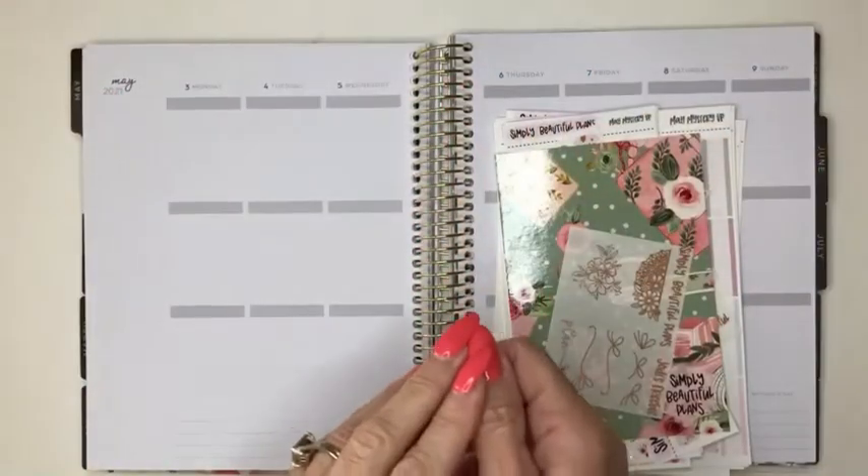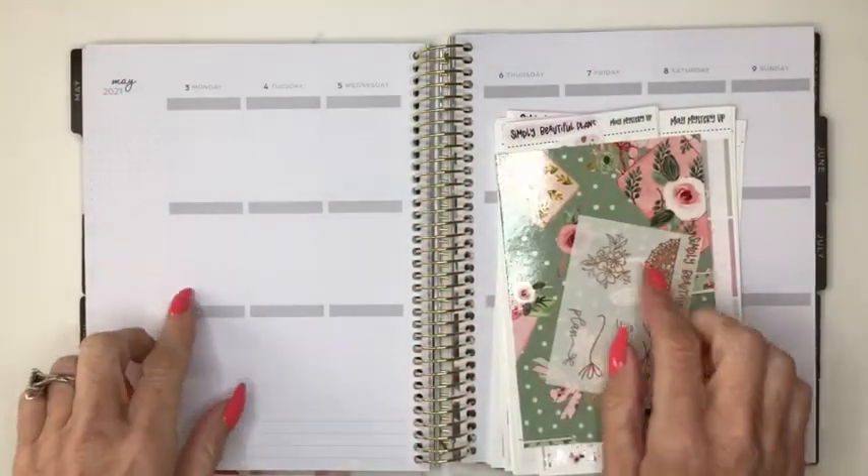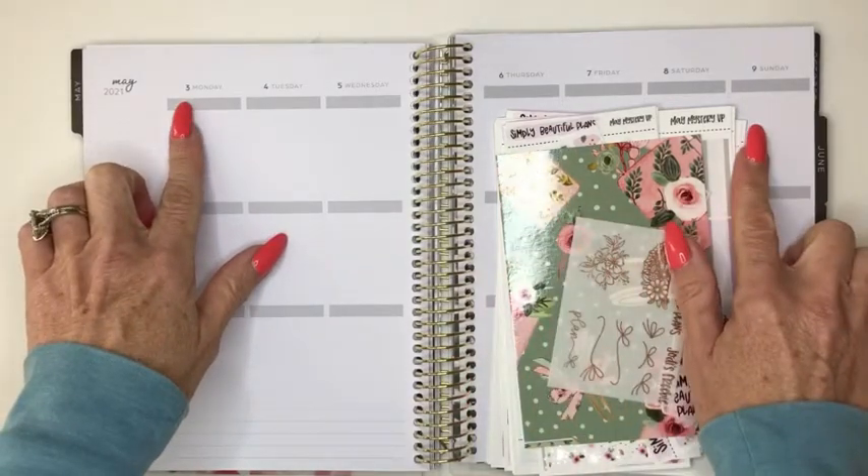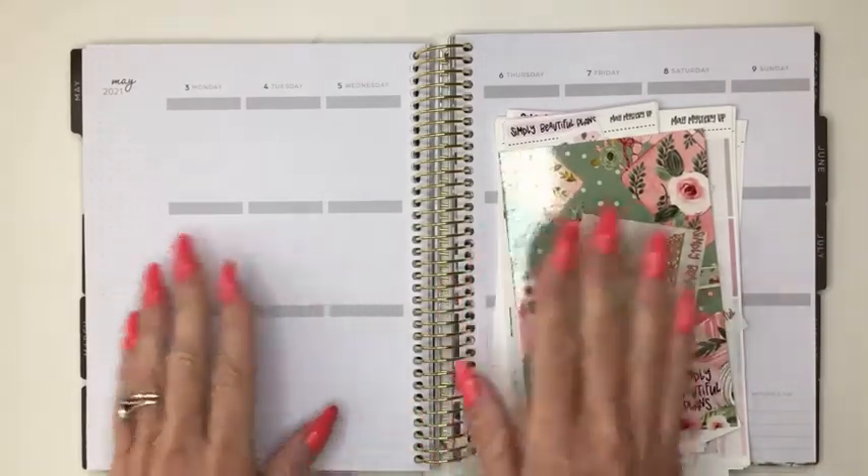Hi everybody, it's Jodi. Welcome back to my channel. Today I'm going to be doing a plan with me in my Recollections vertical planner for the week of May 3rd to the 9th.